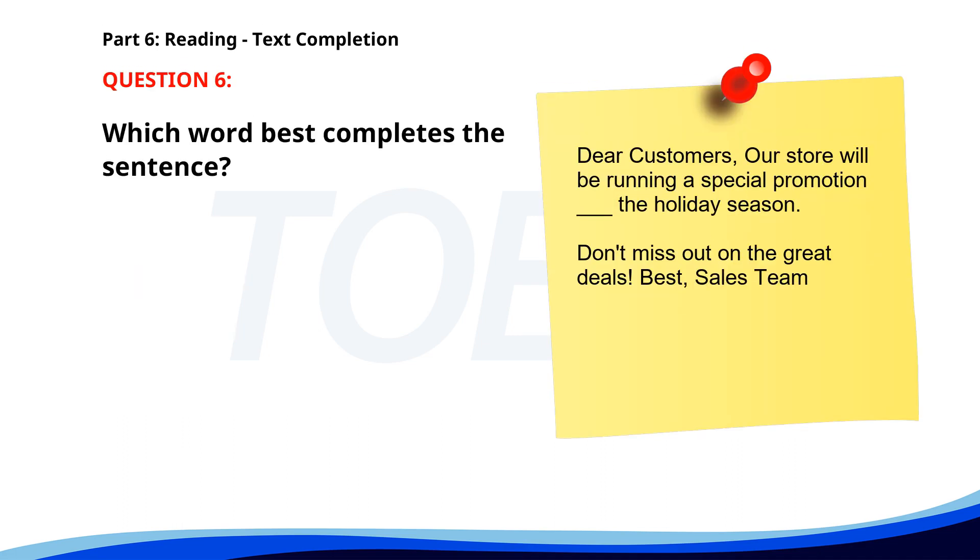Number six. Dear Customers, our store will be running a special promotion ___ the holiday season. Don't miss out on the great deals. Best, sales team. A. At. B. During. C. On. D. In. The correct answer is B: During.